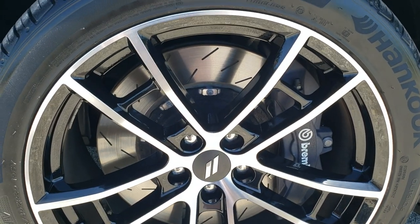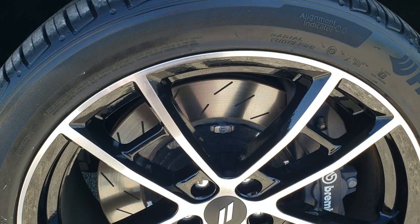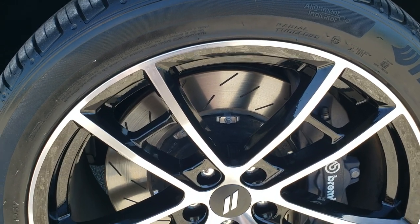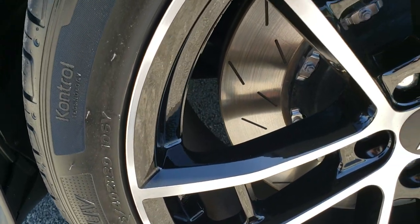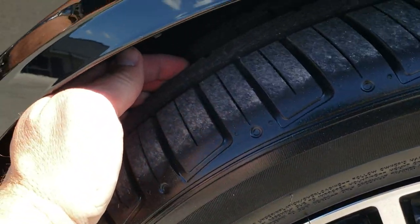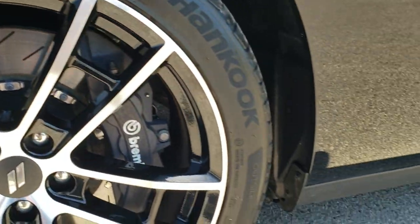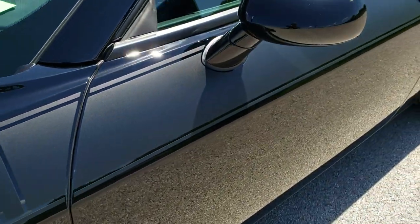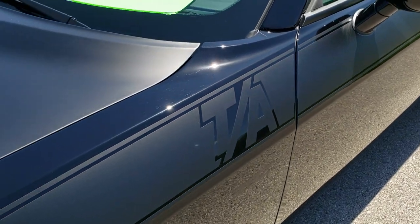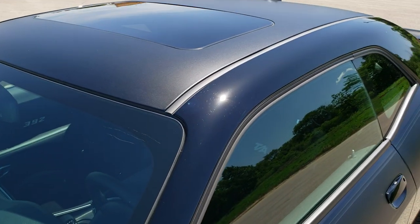It comes with the slotted rotors, the Brembo brakes, the painted and polished aluminum 20 inch rims, and this one has Hankook Ventus S1 Evo 275/40 ZR20 tires with just about all the tread left on them. You get the matte black decals — you also get the matte black hood, roof, and trunk lid.